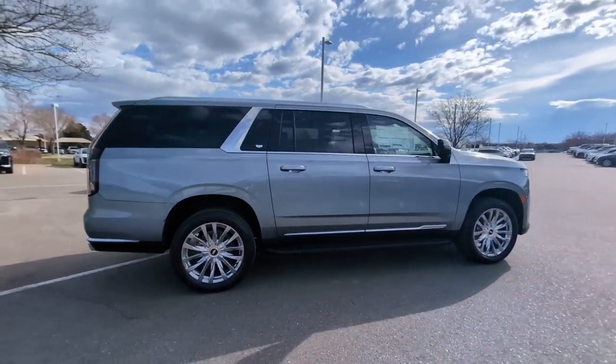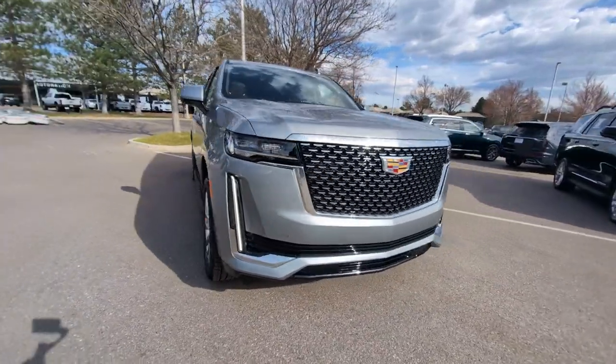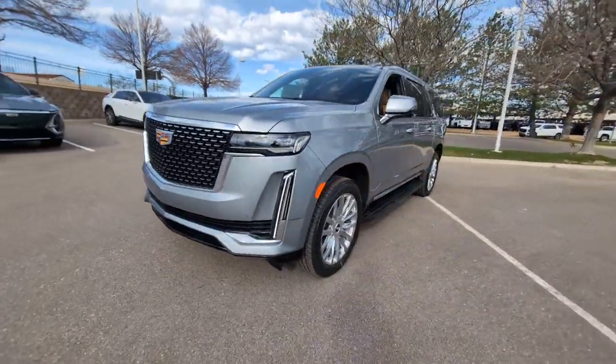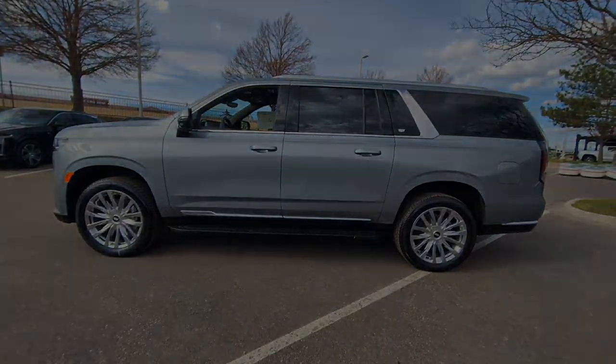The following are some of this vehicle's highlighted options: heated steering wheel, wireless Apple CarPlay and or Android Auto, head-up display, touchscreen infotainment system, panoramic roof, lane departure warning, heated driver's seat, moonroof, keyless entry.